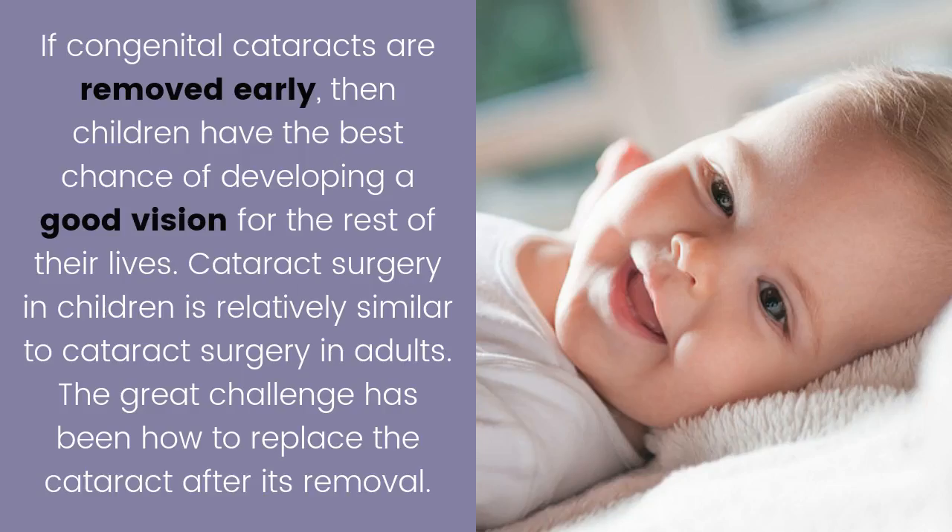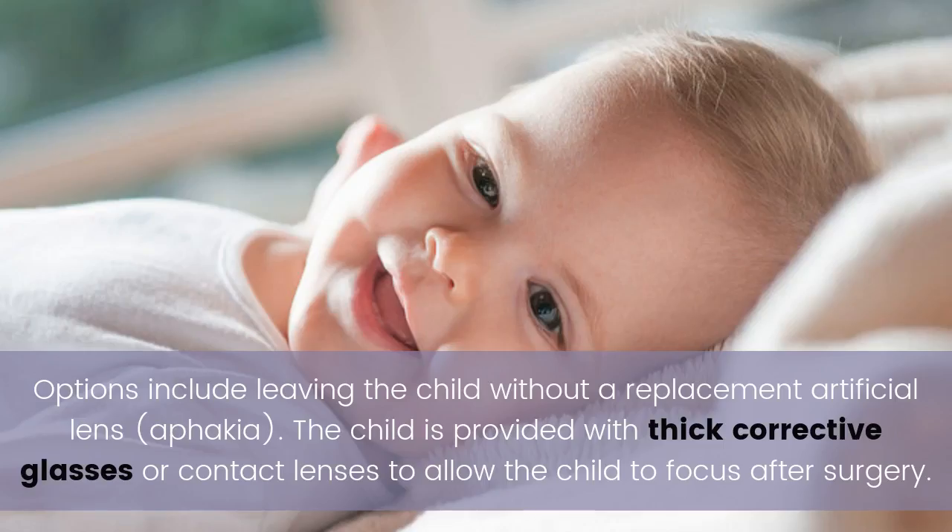If congenital cataracts are removed early, then children have the best chance of developing good vision for the rest of their lives. Cataract surgery in children is relatively similar to cataract surgery in adults. The great challenge has been how to replace the cataract after its removal.